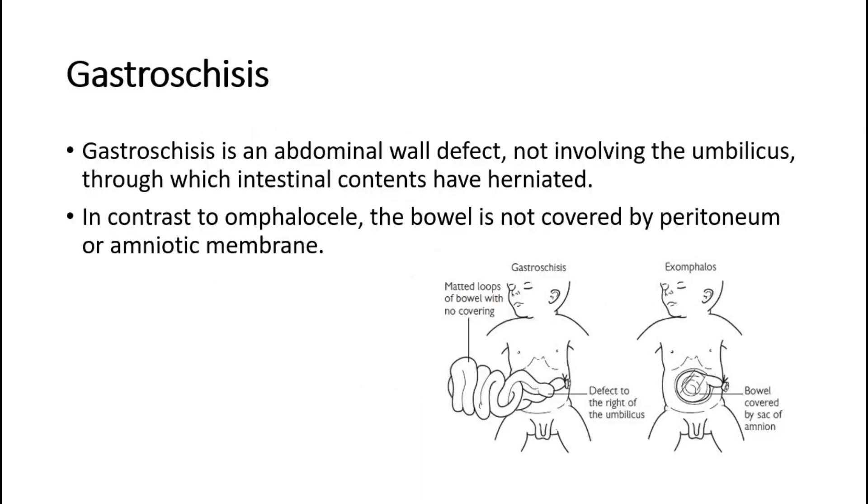Gastroschisis is an abdominal wall defect, not involving the umbilicus, through which intestinal contents have herniated. In contrast to omphalocele, the bowel is not covered by peritoneum or amniotic membrane. This picture shows a gastroschisis versus omphalocele.